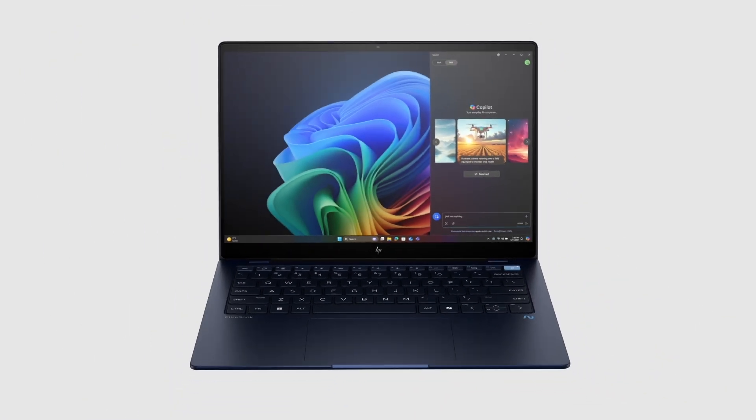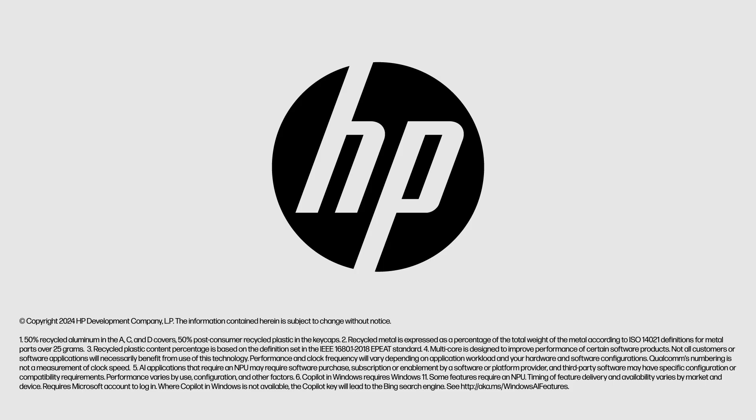Remember, it's the HP EliteBook Ultra G1Q AI PC. Contact your HP Partner Business Manager today.